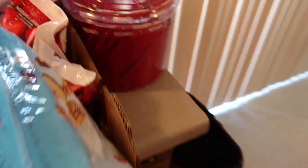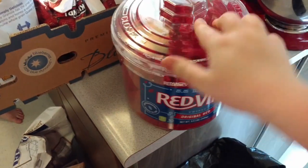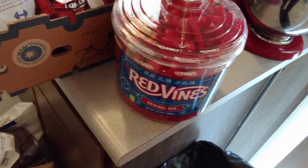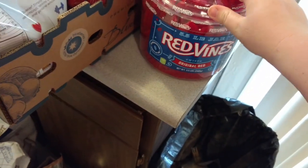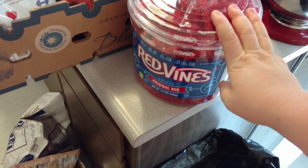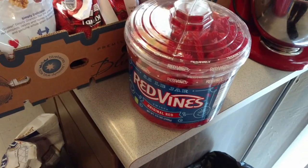Hubby requested red vines. So instead of him going to the store sometimes to get whatever snackish thing he's craving, I said let me get you a big tub and then you won't be tempted to run back to the store. So this is a five-and-a-half pound thing of red vines and it was $8.